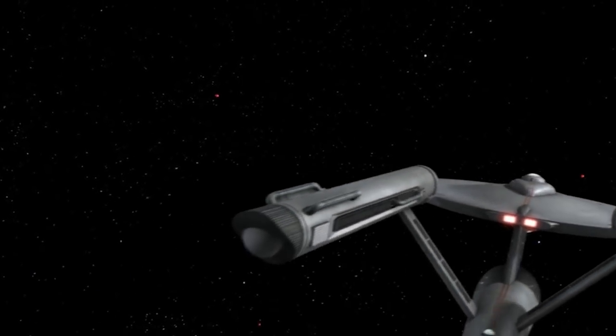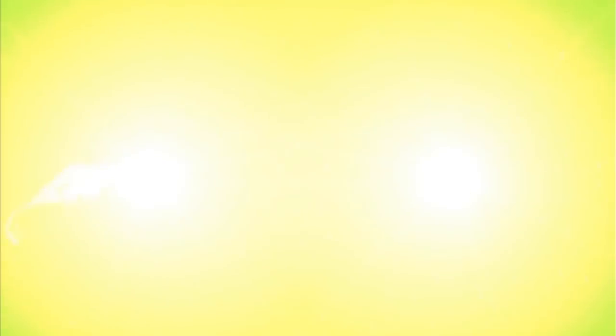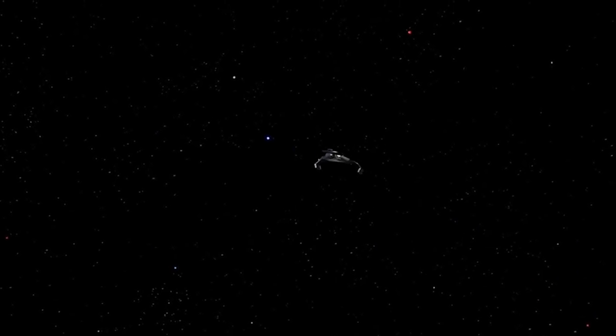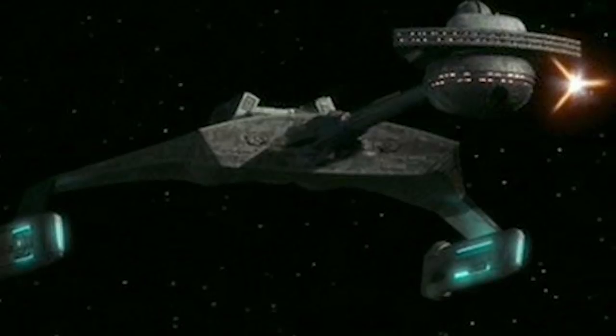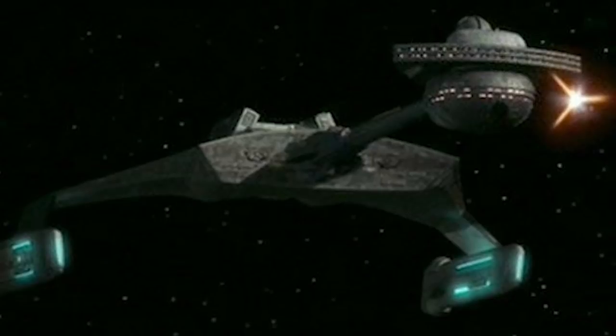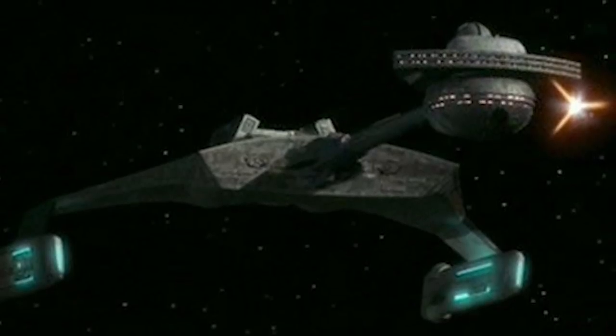The D7 is armed with two powerful nacelle-mounted disruptor cannons, as well as lower strength disruptor emitters across the bow and secondary hull. These weapons are supplemented by a large, prow-mounted torpedo launcher that can be loaded with probes or magnetic pulse weapons, in addition to standard photon torpedoes.